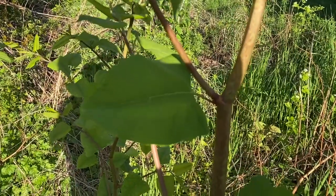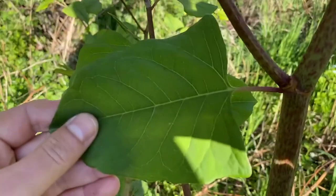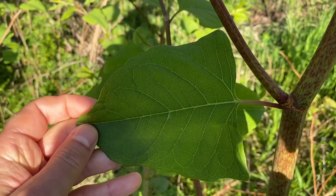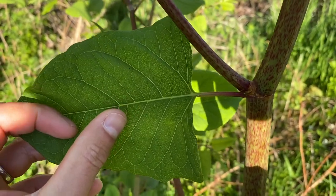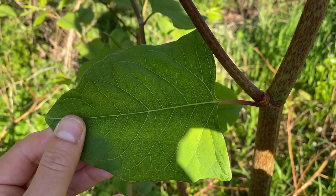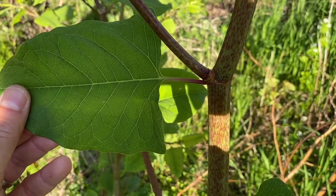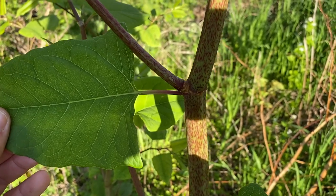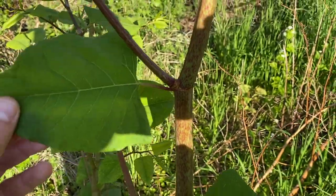One of the key identifying characteristics of knotweed are its oddly shaped leaves. You can see it here — it's almost like a shield shape or the shape of a shovel, as people say. You can see that it's almost flat towards the back where the leaf stalk or petiole is, and it's got a pointed end, almost like the end of a shovel. You can also see next to it, it's got this reddish-purplish and green, almost bamboo-like stem, and this is a really distinguishing characteristic of it.